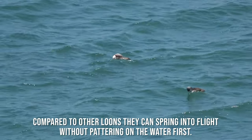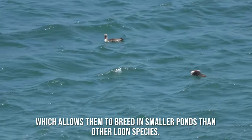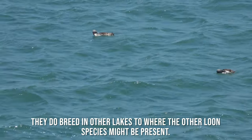Compared to other loons, they can spring into flight without pattering on the water first, which allows them to breed in smaller ponds than other loon species. They do also breed in larger lakes where other loon species might be present.